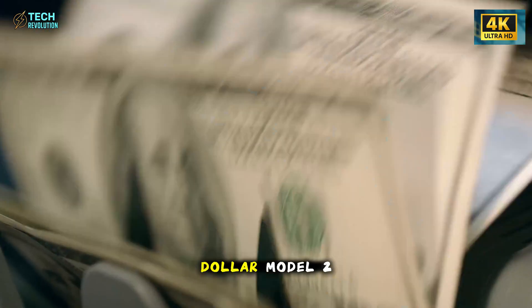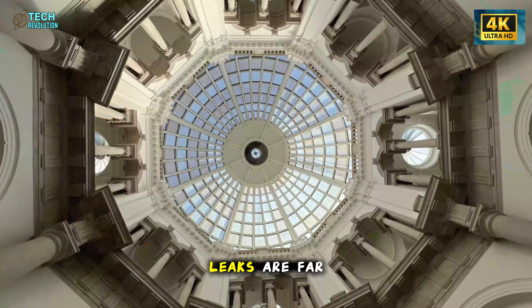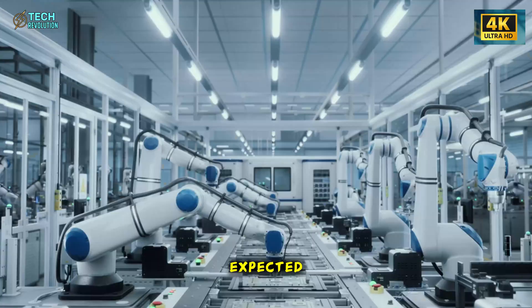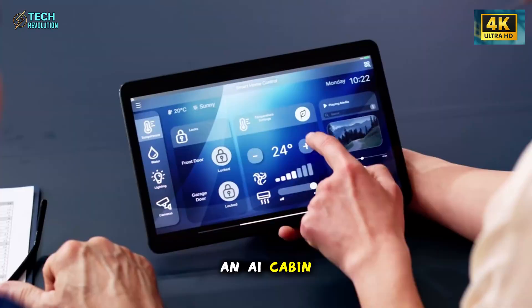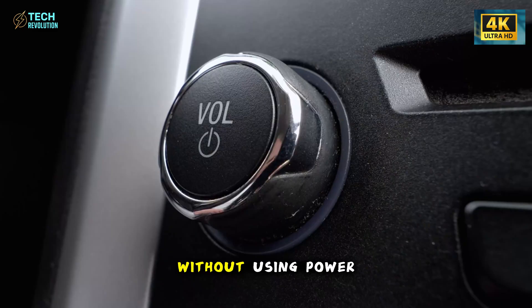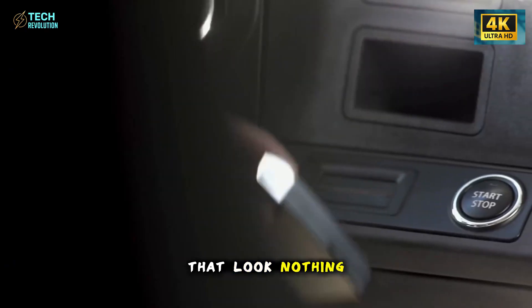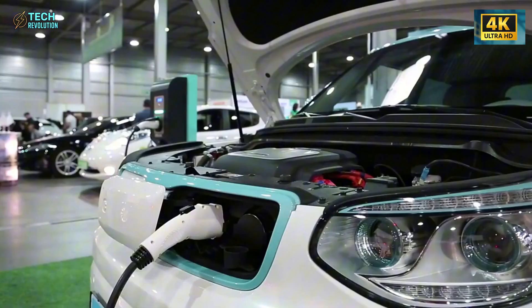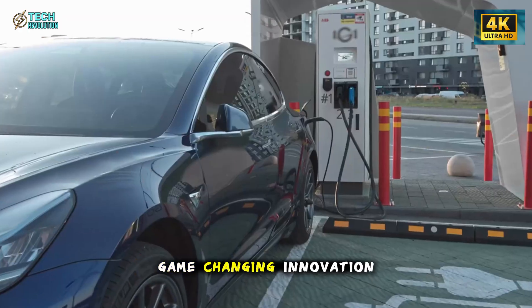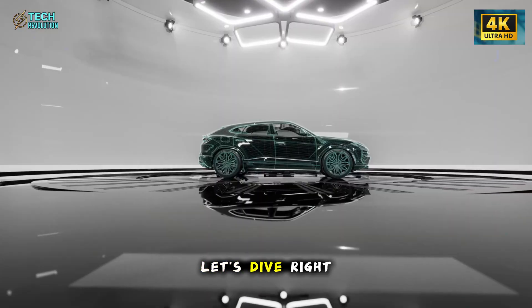Tesla's $25,000 Model 2 is finally here, and the interior leaks are far wilder than anyone expected. An AI cabin that adjusts itself in real time, seats that cool without using power, and engineering choices that look nothing like a budget EV. Are these breakthroughs game-changing innovation or calculated risk? Let's dive right in.